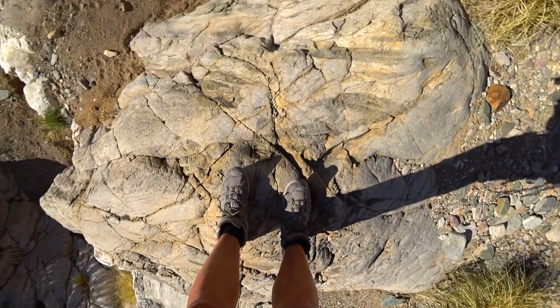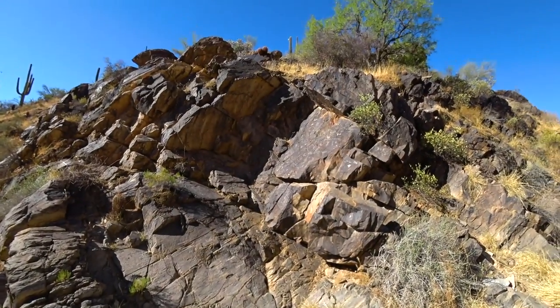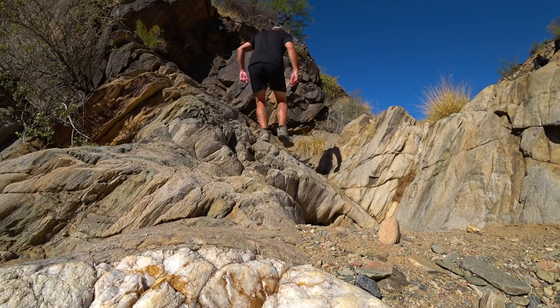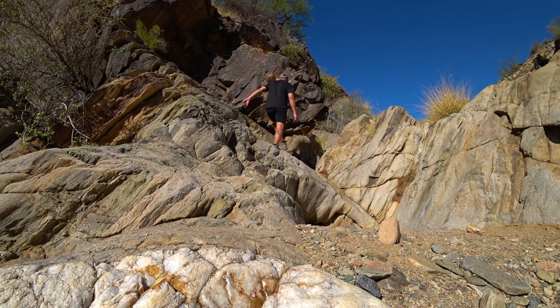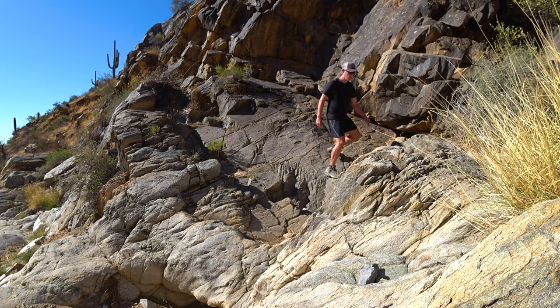It's important when viewing these petroglyphs to never touch them, as the oil from fingerprints can speed up their deterioration. As they are quite popular and regularly visited, neglecting efforts to preserve them will lead to a quick decline and an eventual loss of these treasured depictions of a time long since past. Alright, that's a wrap on this one — on to the next.